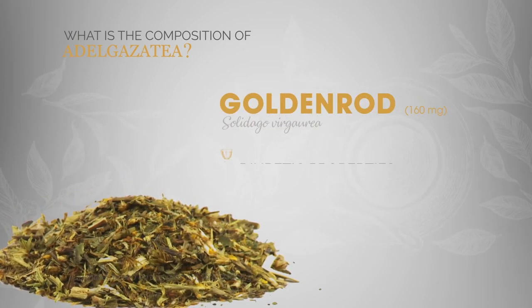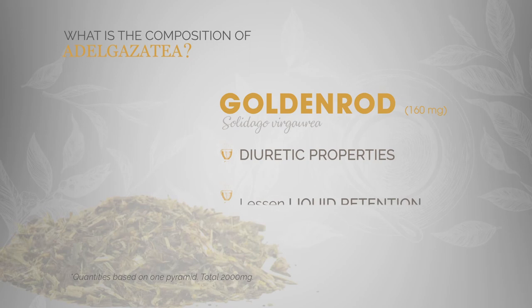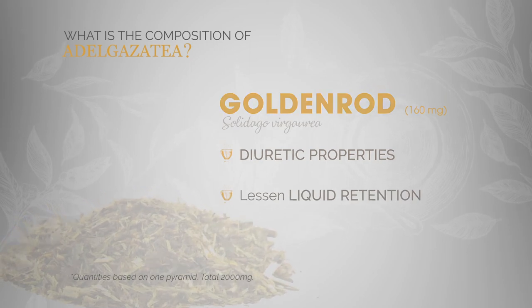Goldenrod. Its diuretic properties and ability to lessen liquid retention have been thoroughly recognized.